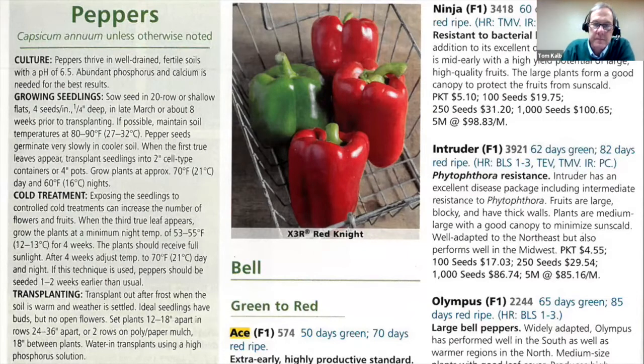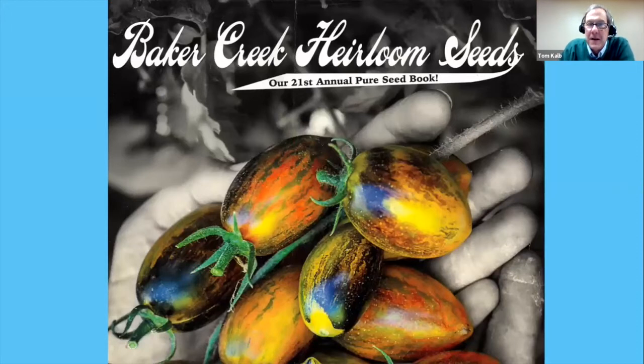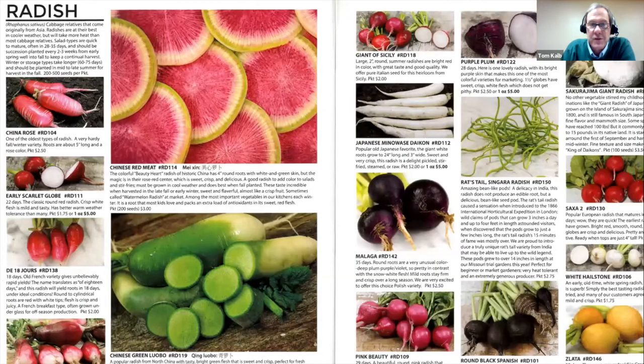Another great catalog I like is Baker Creek Heirloom Seeds. Heirlooms are full of diversity and fun stories. Their radish page shows amazing types — ones that look like a watermelon, ones with green rat tails, radishes as big as volleyballs. It's just so fun to look through and see all the different kinds of vegetables available, and maybe just try a few different ones every year.